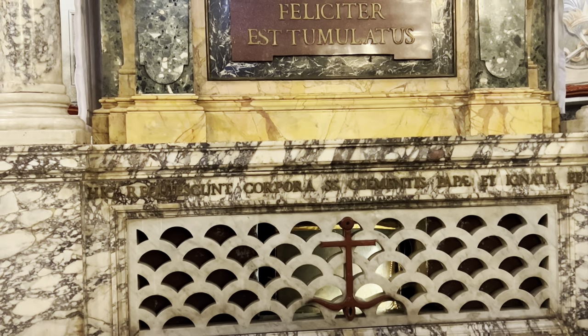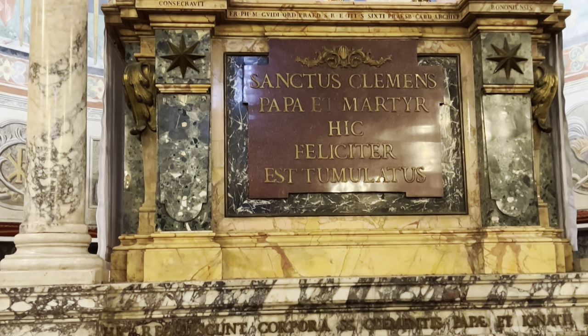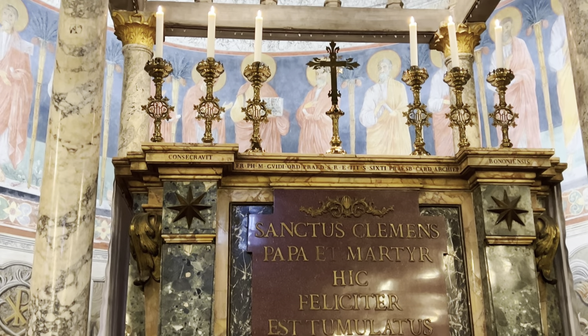Welcome back to Crux Stazionalis. Today we explore the Roman station church of the Basilica di San Clemente al Laterano.